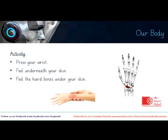You can feel something hard under your skin — these hard things are your bones. Just look at the picture: the inner structure of your hand and wrist is given in the picture on the right. Can you see the small bones?